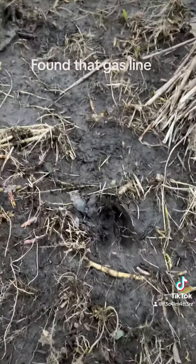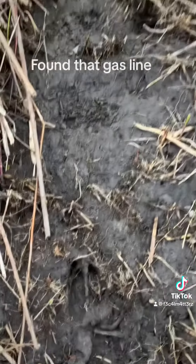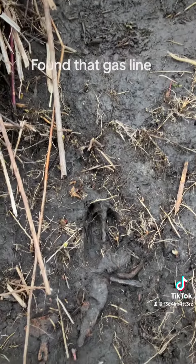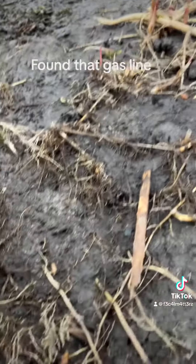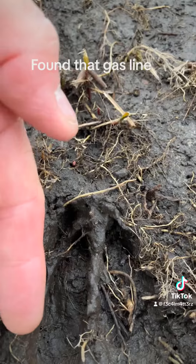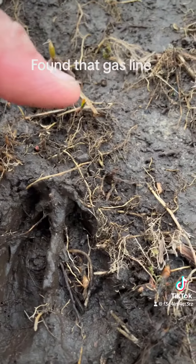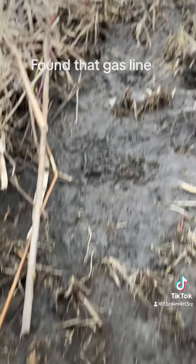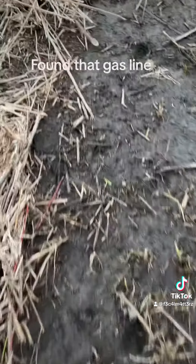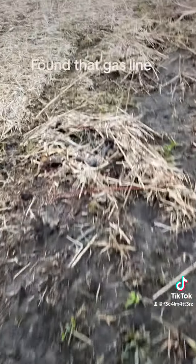All right, we got some more deer tracks. It's a good size one. Probably a three inch hoof maybe. I'm just gonna see where they ran. I mean probably a stretch, but yeah, there we are.